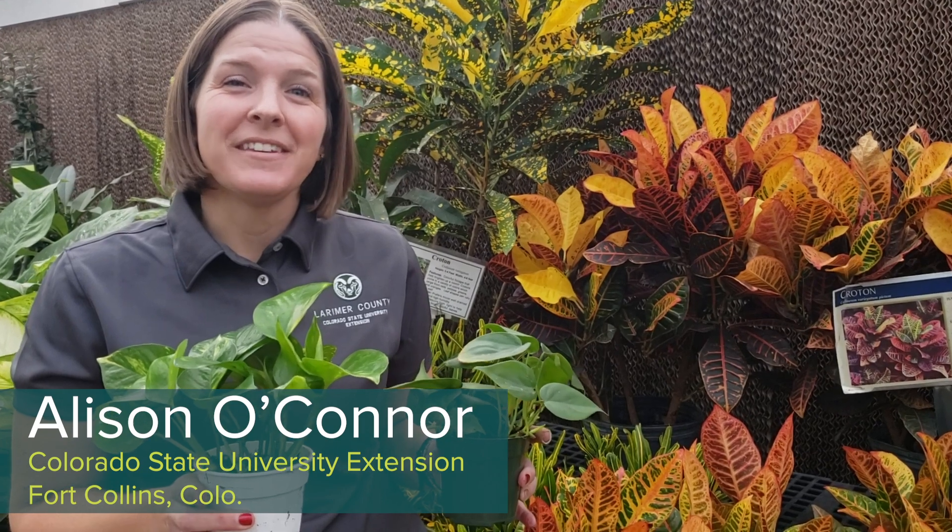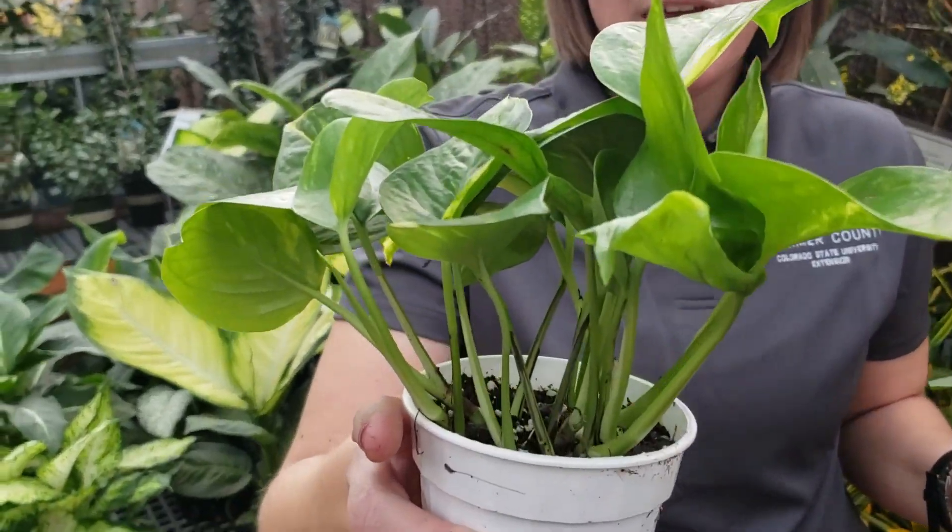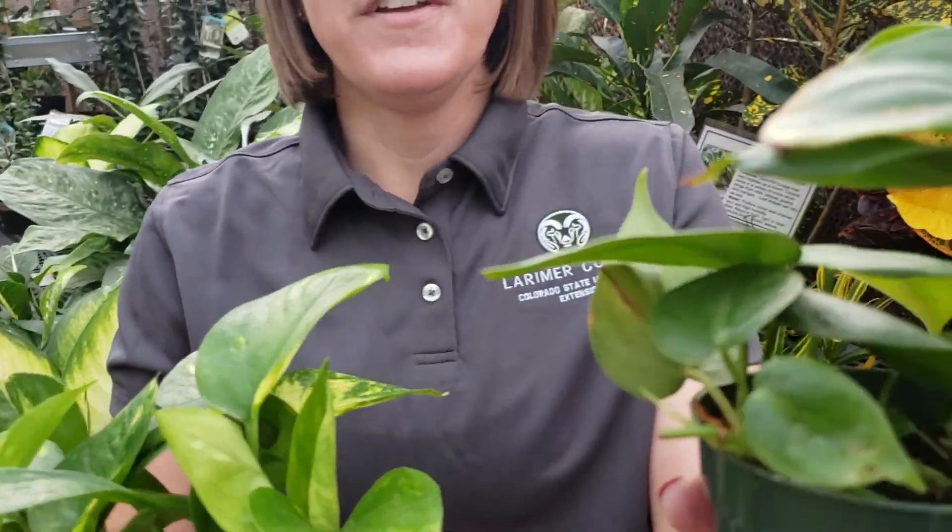Hi, I'm Allison O'Connor with the CSU Extension Office in Larimer County. We're here at Fort Collins Nursery talking about some low light level houseplants that you could grow in your home or office. If you don't have a lot of full sun, or if you're even in an office without a window but have bright light overhead, you can grow some houseplants. Low-level plants include Pothos and Philodendron.